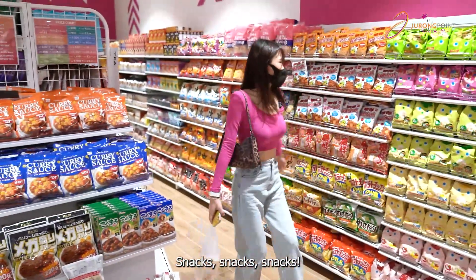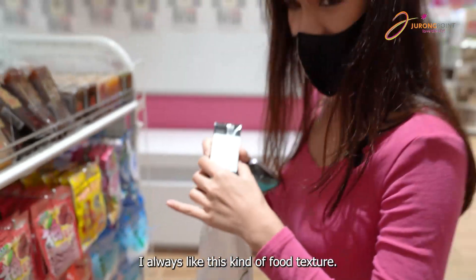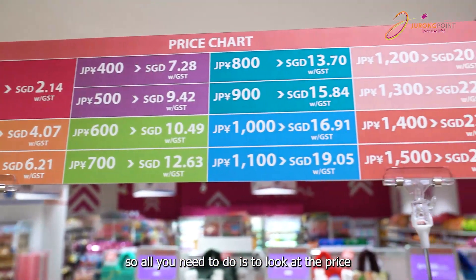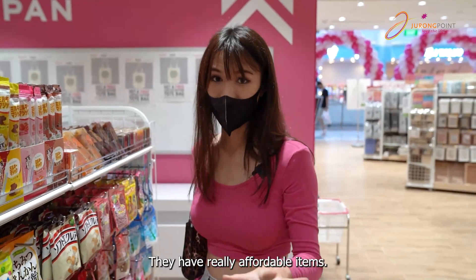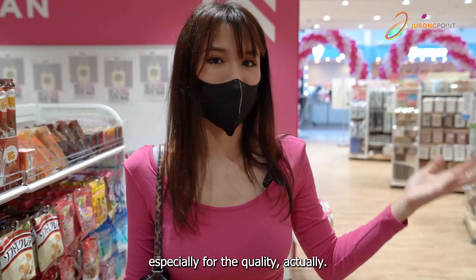Snacks! I think I'll like it, I always like this kind of textured things. They have the price chart, so all you need to do is look at the price and then convert to SGD. They have really affordable items — everything is still very affordable, especially for the quality.